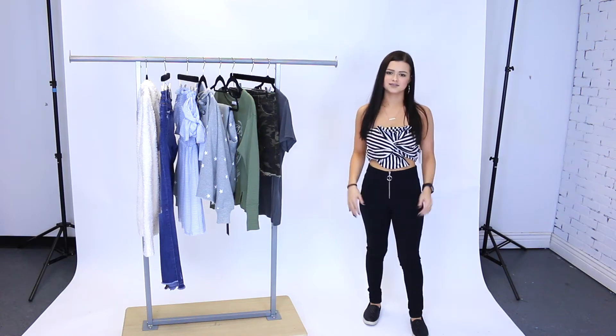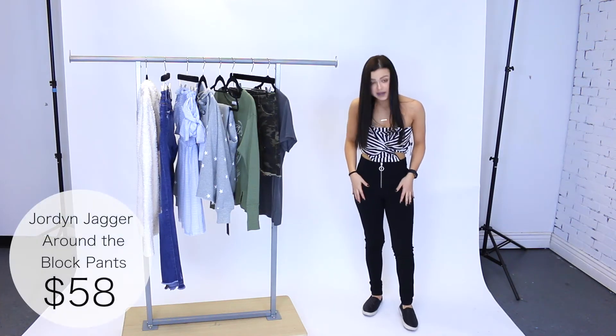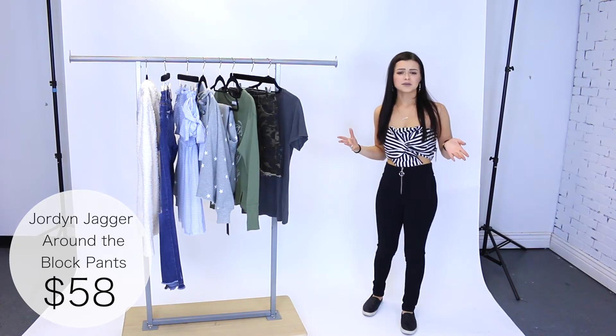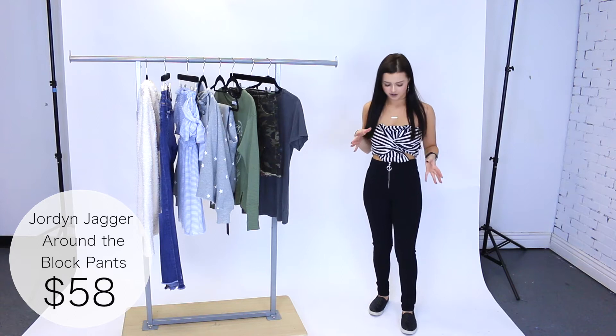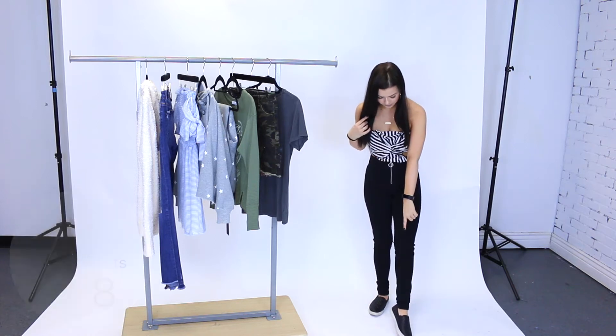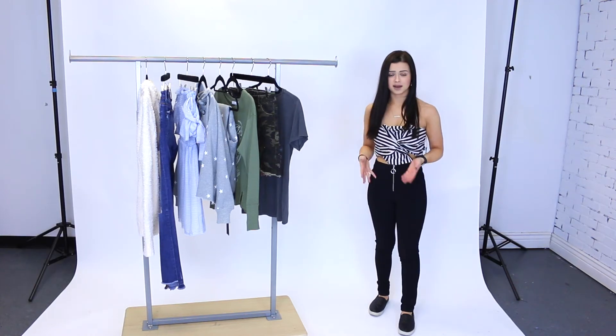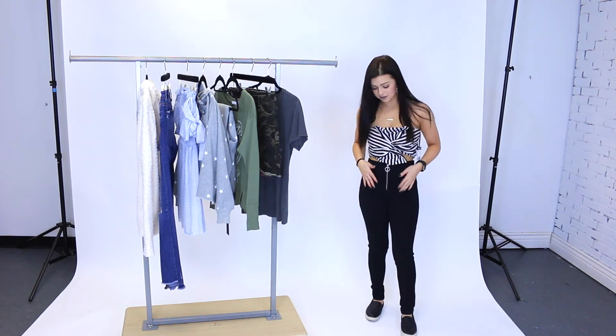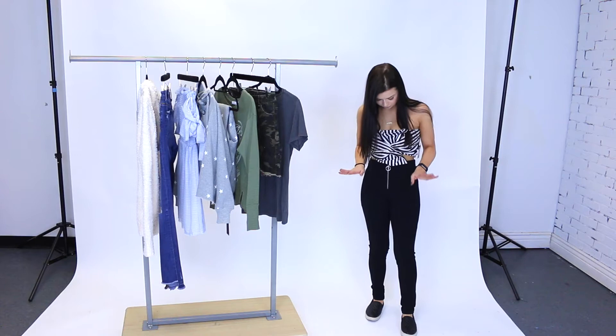I'm also wearing these Around the Block pants by Jordan Jagger in a size small — they fit me really well and are super comfortable. Just something to keep in mind: I'm pretty short at 5'1", so they do leave a little extra fabric at the bottom, but you can get them hemmed or just fold them. It's a really nice versatile pant you can dress up or down.